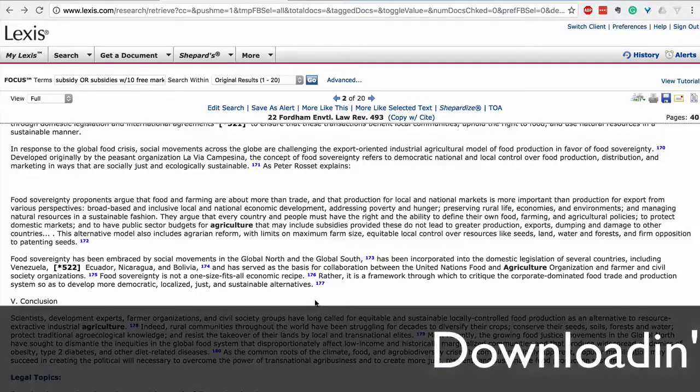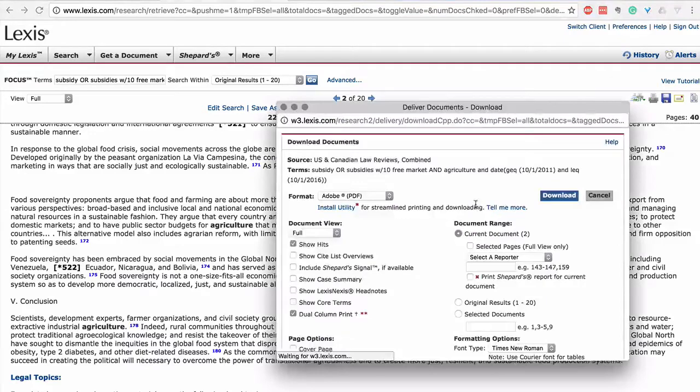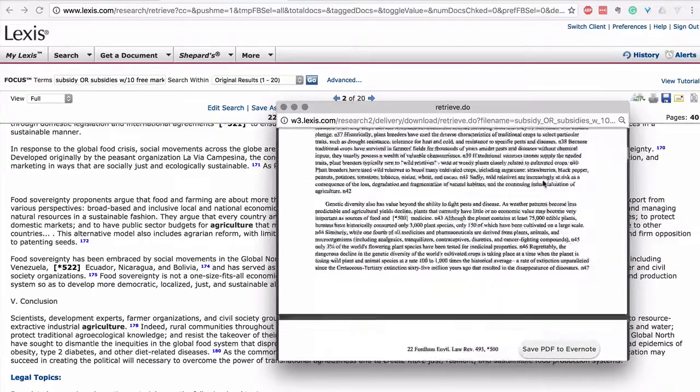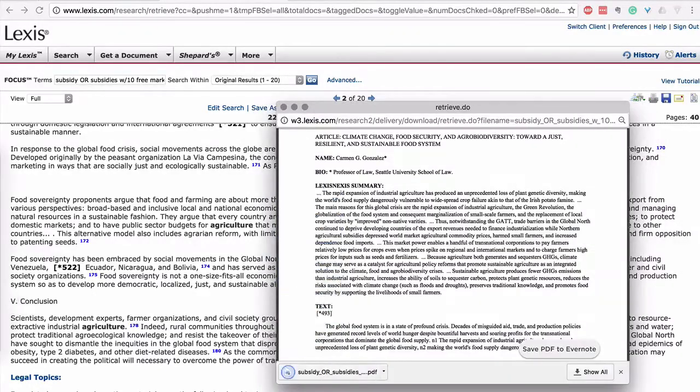So you want to save it for later? Downloading is the right thing to do. Click the save button, select your format, hit download — it takes a little bit — and then you can save the article. Make sure you follow the legal terms of use of Lexis when doing so.